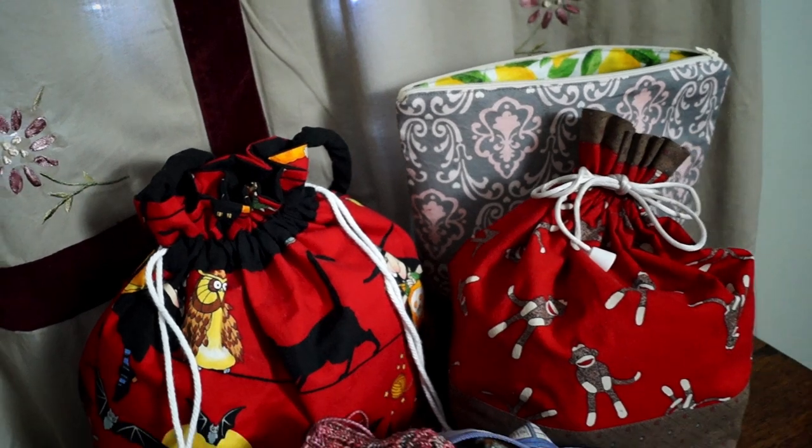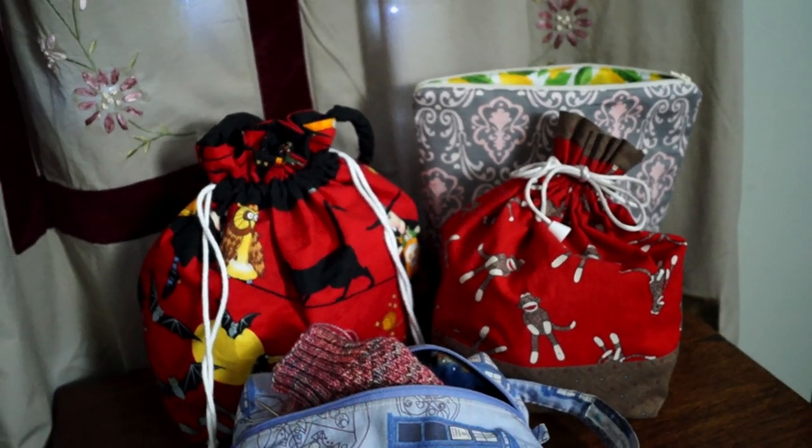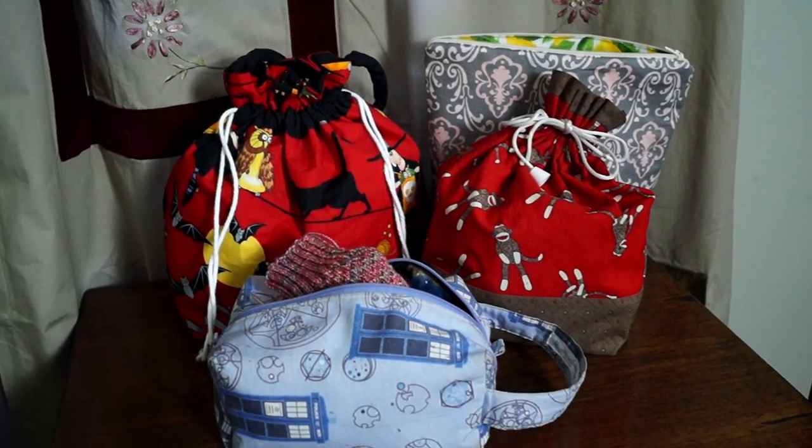Box bags are another way to use up scrap fabric, novelty, and quilting cotton. If you have a knitter or a crocheter on your recipient list, they might enjoy a custom box bag, particularly if your gift features their favourite fandom or extra hidden pockets on the inside. You can also use box bags and totes to carry makeup and toiletries — so now you have an excuse to make a bag out of that Star Wars Grogu Mandalorian print for your person who shaves, or wears makeup, or both.